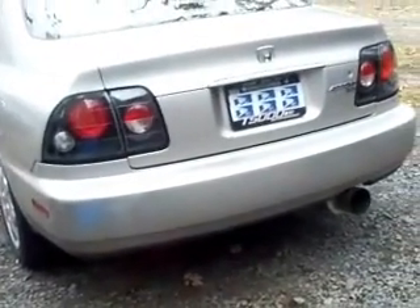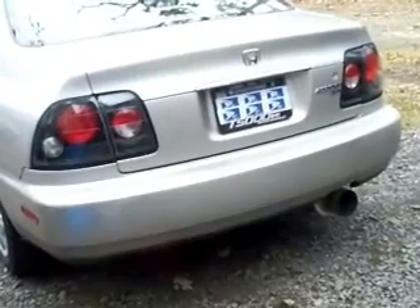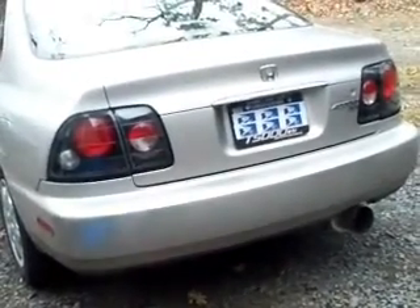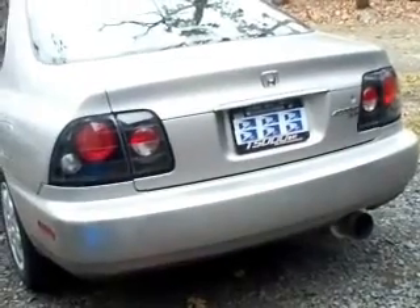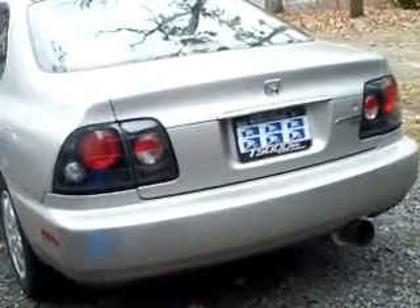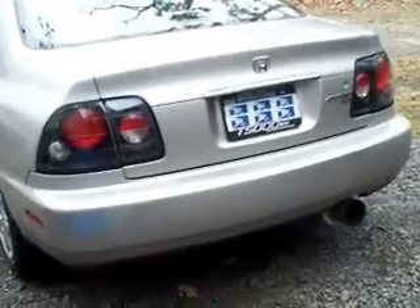You might also notice I changed my taillights out. I got some Spider-style taillights. I like them a little bit better — they're actually more visible, so they're safer. And my hazard lights have white bulbs instead of red, so they're easier to see too, like if I need to pull over or something.